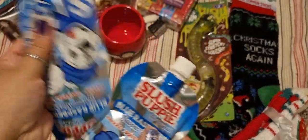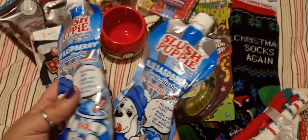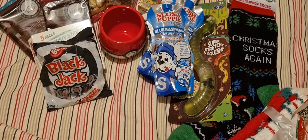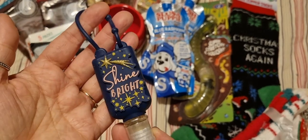These slushy drinks — you put them in the freezer and squish them and they turn into slushies. This was going to go into my sister-in-law's stocking — just a little hand sanitiser, which I thought was quite cute and a nice stocking filler.